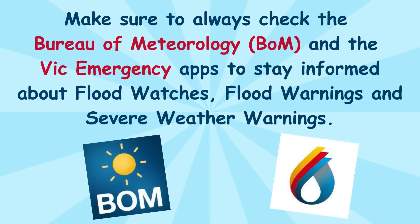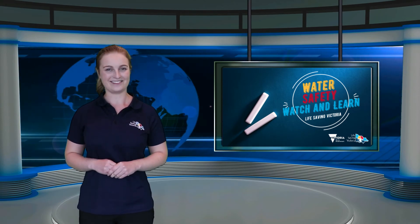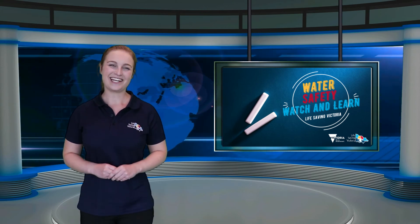Make sure to always check the Bureau of Meteorology and the Vic Emergency app to stay informed about flood watches, flood warnings and severe weather warnings. It's time for you to have a go at your own activities. Make sure you remember all the water safety messages from today's episode, and we'll see you next time.